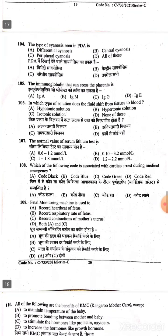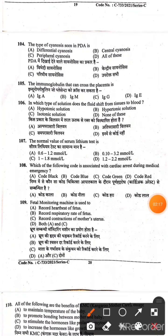Question 104: The type of sinuses seen in PDA (Patent Ductus Arteriosus) is differential sinuses — Option A is the right answer. Question 105: The immunoglobulin that can cross the placenta is IgG — Option C is the right answer. Question 106: In which type of solution does fluid shift from tissue to blood? Hypertonic solution — Option B is the right answer.